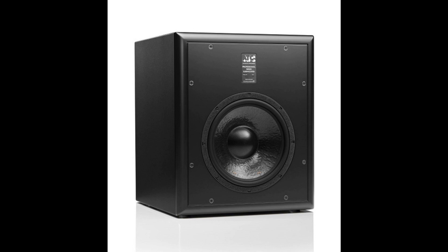TAG introduces the ATC-SCS70 Pro Active Subwoofer. Welcome to Music Gears, where we bring you the latest info on new music instruments, software, and other gear from around the world.